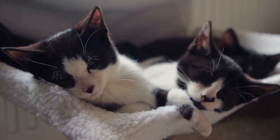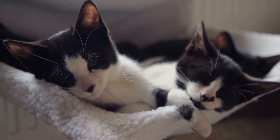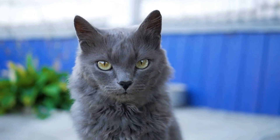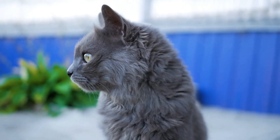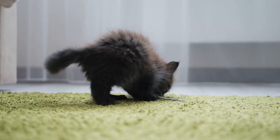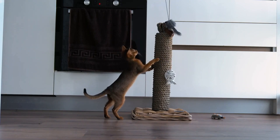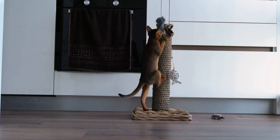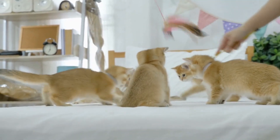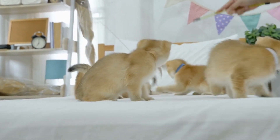By allowing the cats to become familiar with each other's scent and presence without being in direct contact, they can explore and interact with each other more freely and become more comfortable with each other. It's also important to provide each cat with their own space and resources to avoid any conflicts or territorial issues. Each cat should have access to their own litter box, food and water dishes, and toys. It's best to keep their resources in separate locations to avoid competition and minimize stress. If you have multiple cats, it's essential to introduce them to the new cat one at a time. This will help prevent overwhelming the new cat and make the introduction process more manageable.